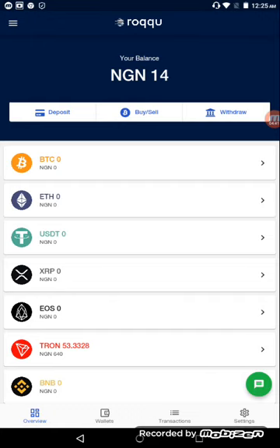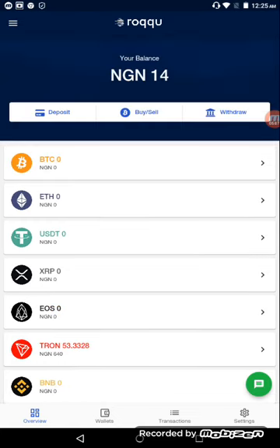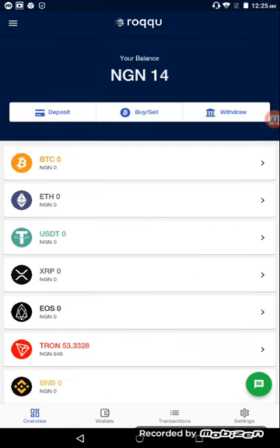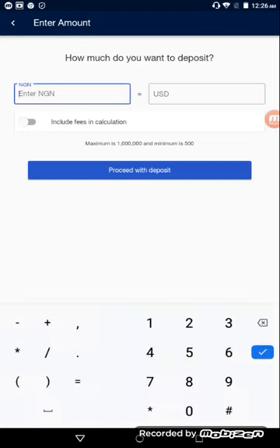Once you've done that, the next thing is to deposit money into your account. On the dashboard you have Deposit, Buy/Sell, and Withdrawal. I want to load my Roqqu account with some money so I can buy Tron. I'll click on Deposit, it will ask how much I want to deposit — for this example I'll enter 500 Naira — then I'll click 'Proceed with deposit.'